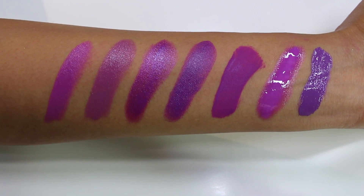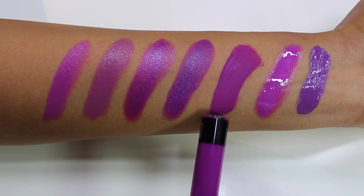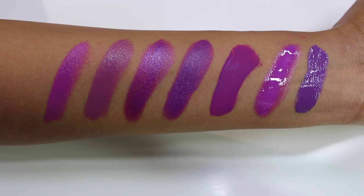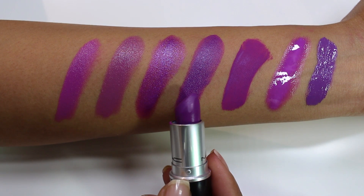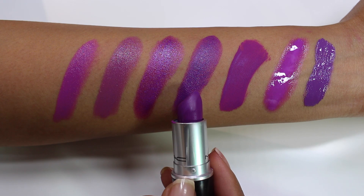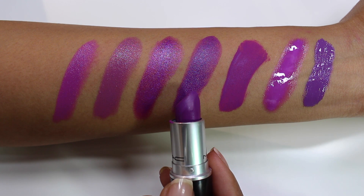Now for comparison swatches for LUV. I've swatched MAC Heroine, which many people think is comparable — they are similar shades, but Heroine is a touch more blue-based. The finishes are both matte, but LUV is strictly flat matte, like you could write your name on it in chalk, while Heroine has a little bit of a sheen to it. Next I have MAC Violetta, an amplified cream, which is closer in color to LUV because it has more of a pinky undertone — but the finish doesn't compare at all due to its sheen.